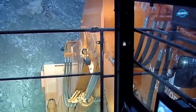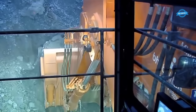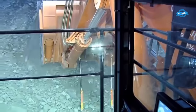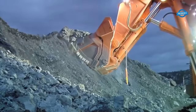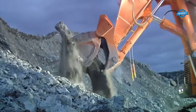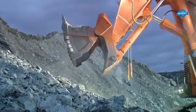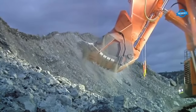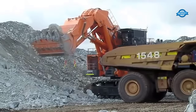The Hitachi EX-8000 excavator is an engineering marvel, weighing a staggering 825 tons — equivalent to twice the weight of a fully loaded Boeing 747 aircraft, approximately 400 tons. Its sheer size and impressive capabilities have revolutionized the way mining operations are conducted in Australia. Equipped with advanced technology and engineering, this excavator is designed to handle the most challenging tasks in the mining industry.